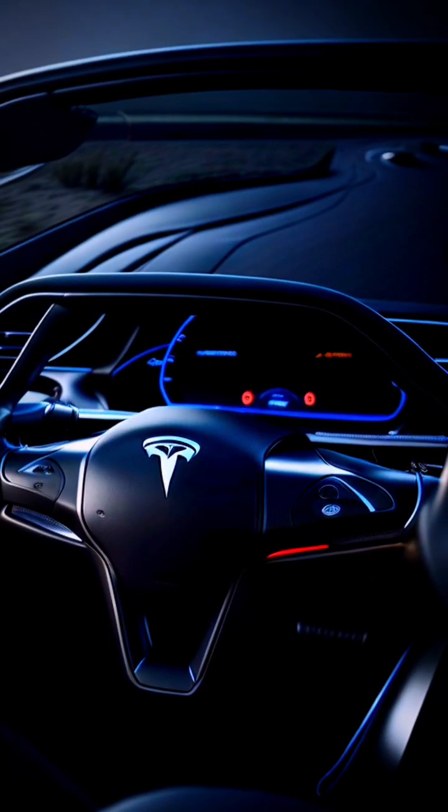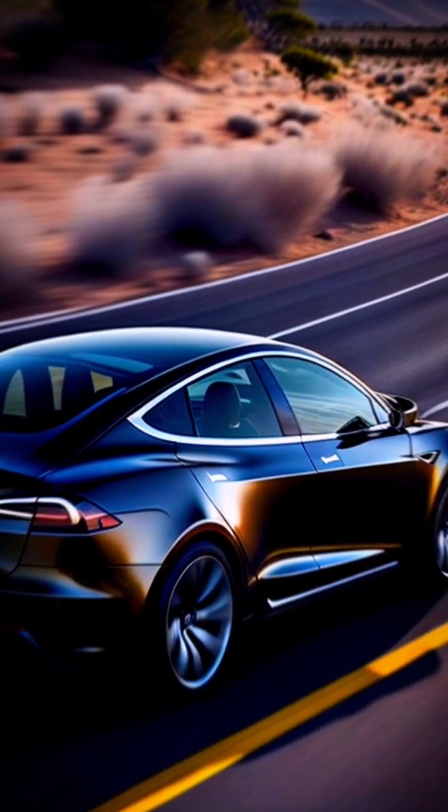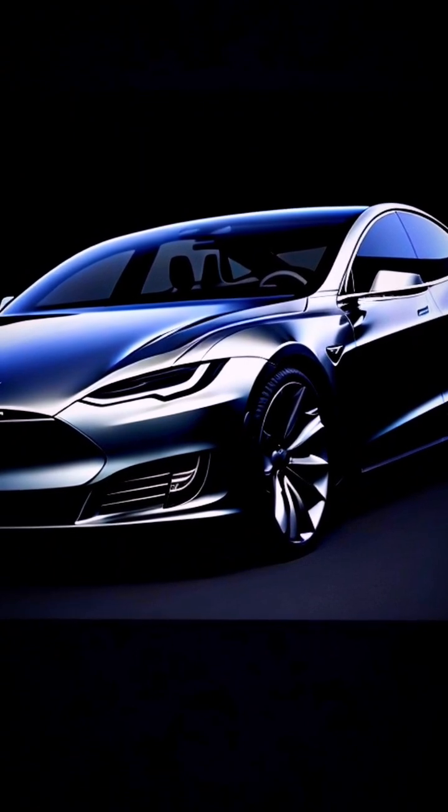Ultimately, Tesla's Autopilot is an impressive technology that's pushing the boundaries of what's possible with self-driving cars. But as with all emerging technologies, it's important to recognize both its capabilities and limitations and use it responsibly as a driver assistance feature.